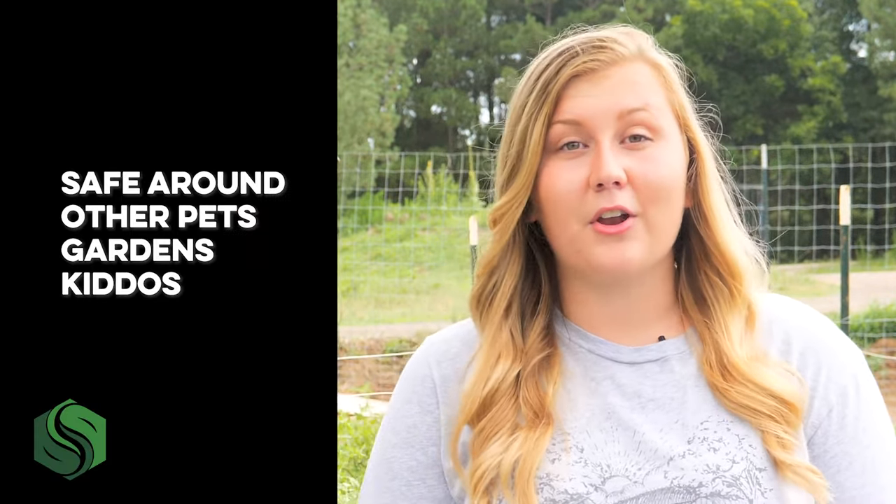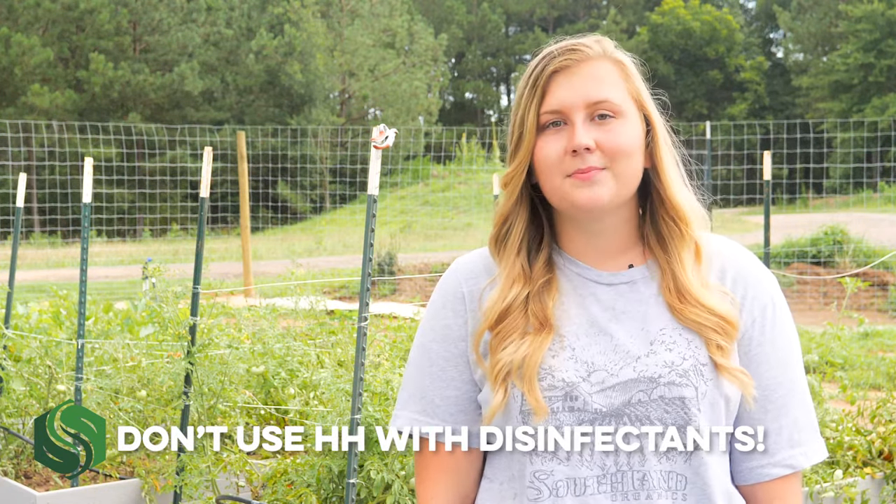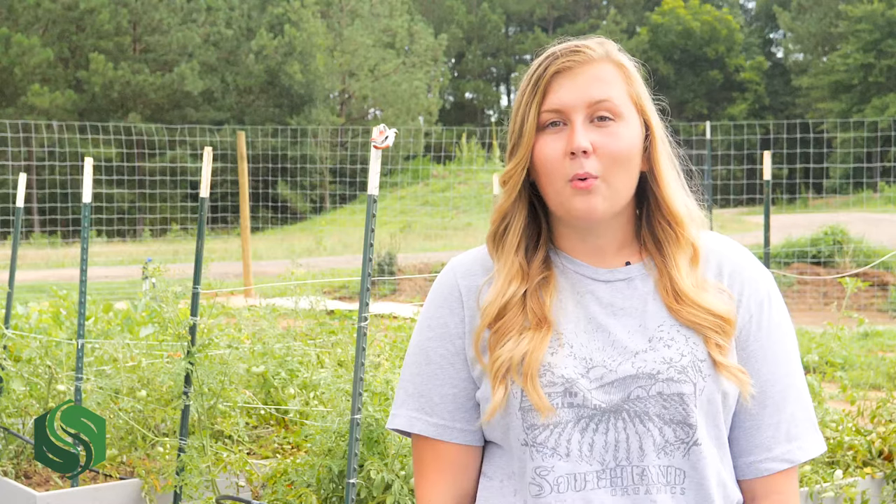Did I mention it's organic? Everything in this product is from nature. It's completely safe to have around other pets, gardens, and even your kiddos. Just be sure not to use Hen Helper at the same time as vinegar or other disinfectants. These can wipe out the beneficial microbes, also known as probiotics, and their bacteria-fighting benefits. While raw, unfiltered apple cider vinegar, like our Motherlode, feeds good bacteria in the gut, the disinfecting properties can counteract microbes if you mix them in the same water.